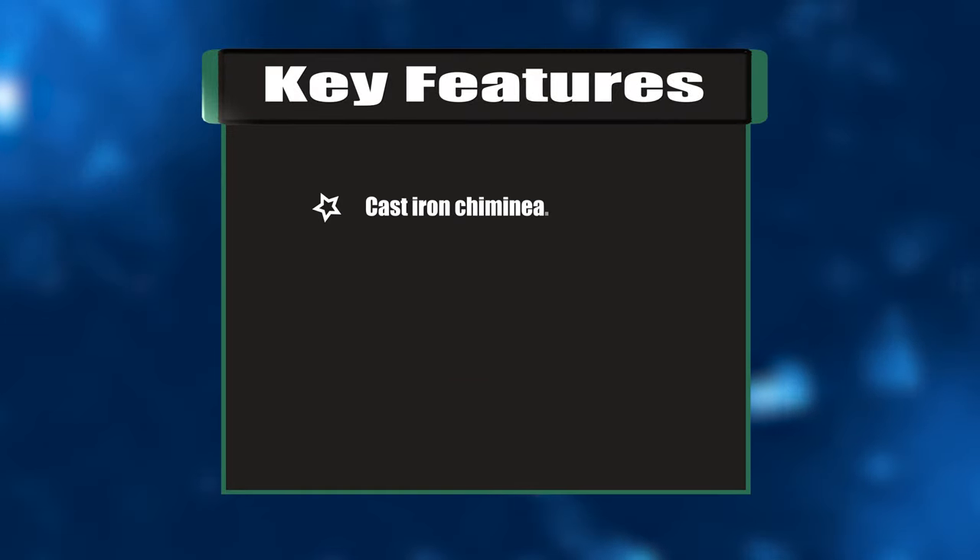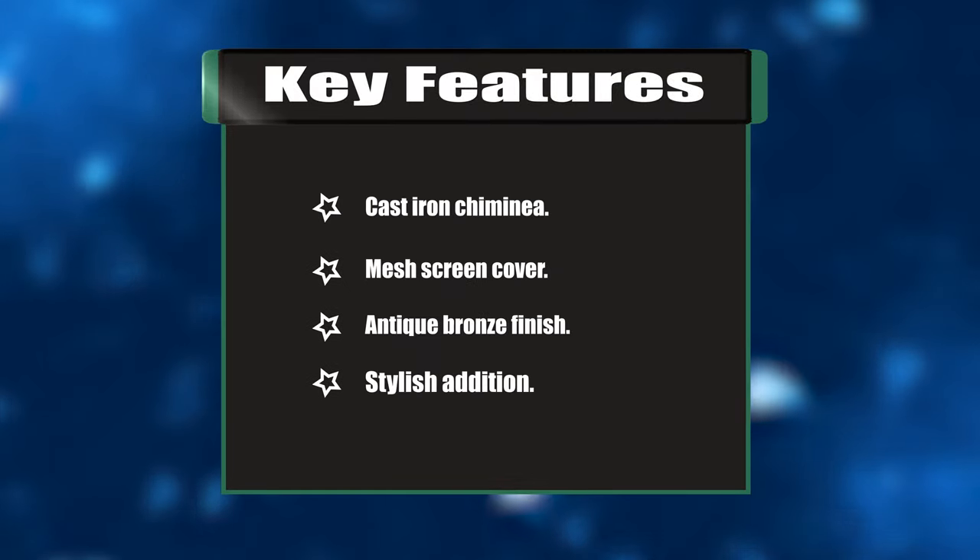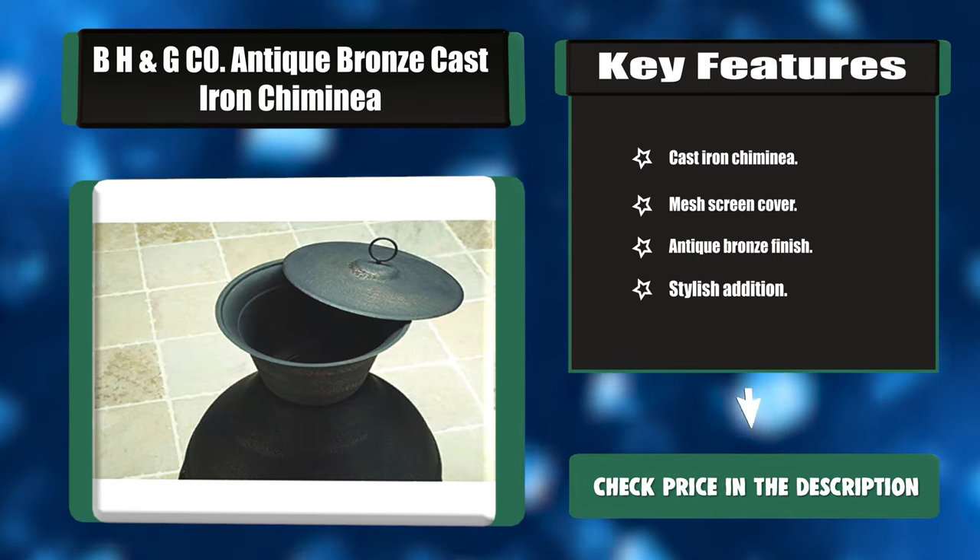Key features: cast iron construction, mesh screen cover, antique bronze finish, and a stylish edition.